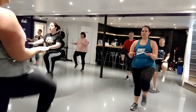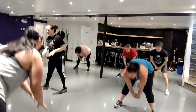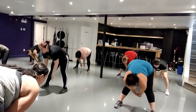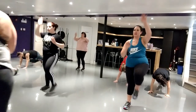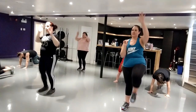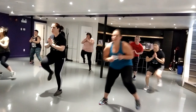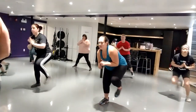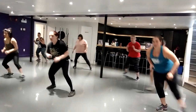Here you go, you got it. Ten more seconds here. Here you go, you guys got it. Double shuffle — go at your own pace.